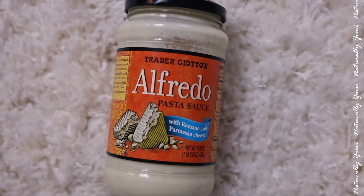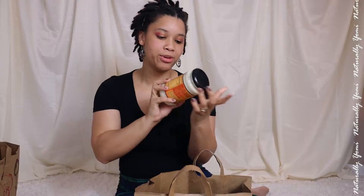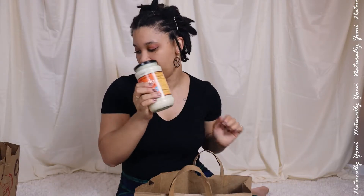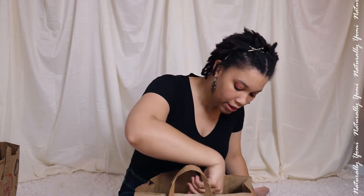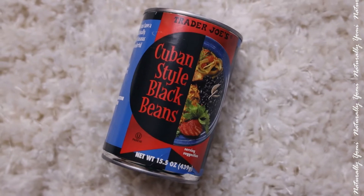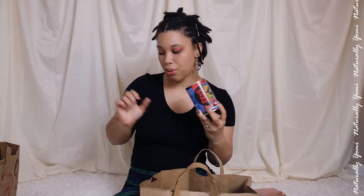Then I have some alfredo pasta — I didn't find the one I wanted, but alfredo pasta is good. I'm making that and sometimes I'll put salmon on top, other times I'll use the chicken. Then I got some Cuban-style black beans because I'm going to be doing my little bowls with the other chicken I got.